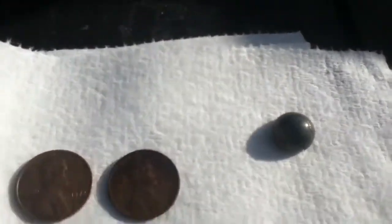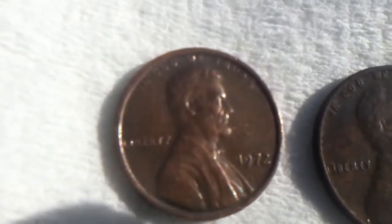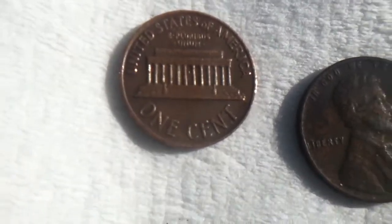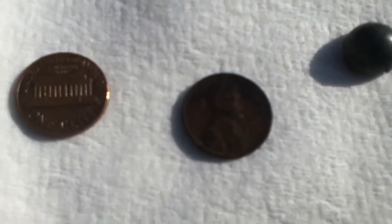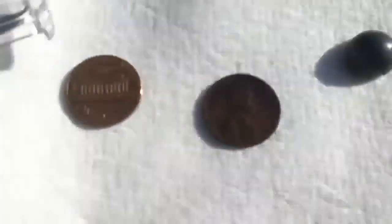He even beat me today, I'll admit that. He found a 1972 plain Lincoln cent — what junkie calls a junk Lincoln — and then his good find for the day, although I'm a bit peeved about this one, but I'm glad he found it: a 1945 wheat penny. It's pretty corroded but you can still make it out.